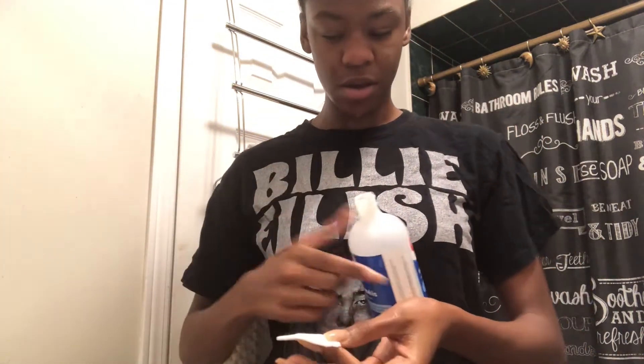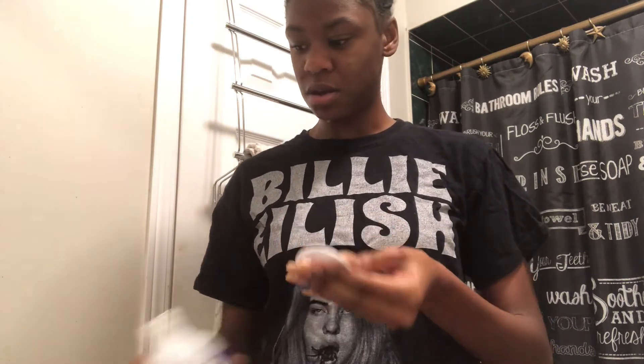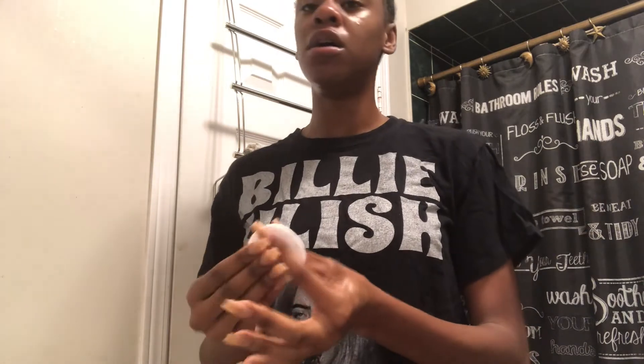Now we're going to go in with the cotton pad. We're going to put some witch hazel on it and wipe our faces down. You want to make sure that you're getting in all of the creases and crevices of your face. What the witch hazel does is it takes off anything that the soap didn't take off — you usually think your skin is clean right after washing, but the soap's not taking off everything. This witch hazel takes off everything. You will see on the cloth — I promise I'm not dirty, it's just the way that it works.